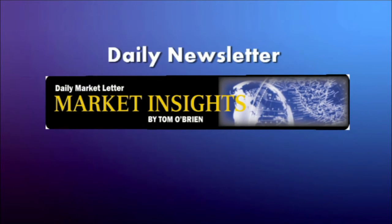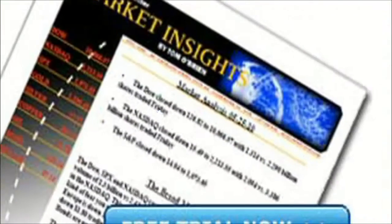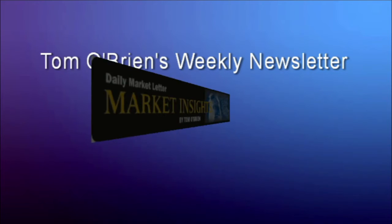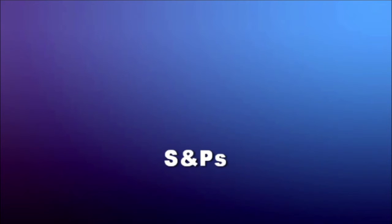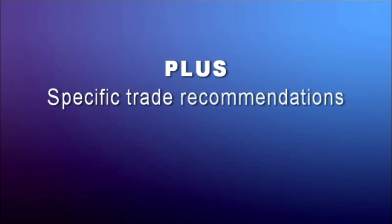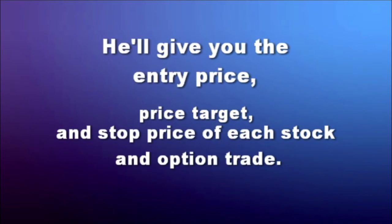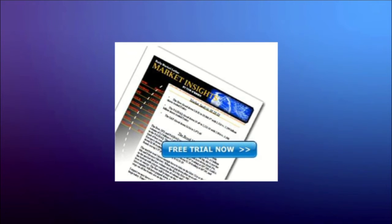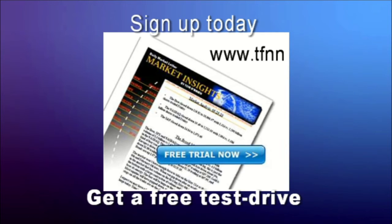If you're an active trader looking for that extra edge, now is a great time to get a two-week free trial to Tom O'Brien's daily market letter, Market Insights. It comes out every market day at around 9:30 a.m. and provides Tom's daily commentary on the broad market including the Dow, NASDAQ, and S&P, plus specific trade recommendations — with an update published most afternoons. He'll give you the entry price, price target, and stop price of each stock and option trade. Visit TFNN.com.